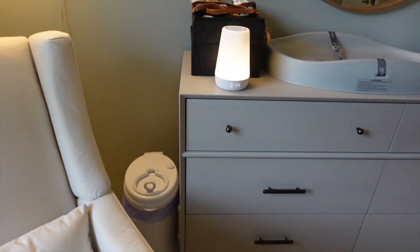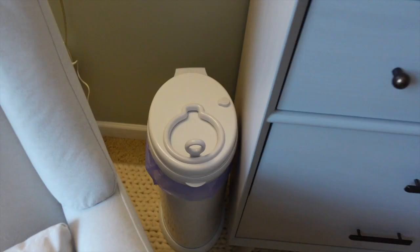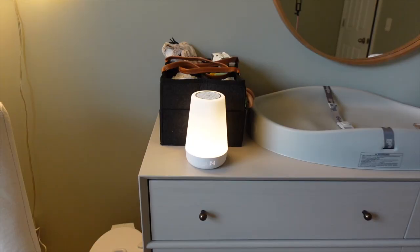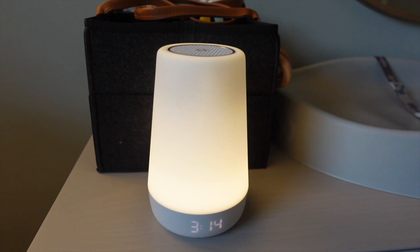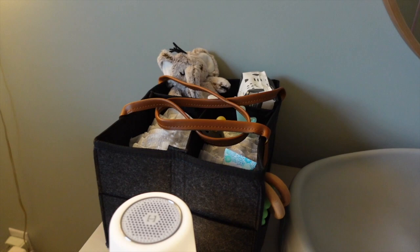Moving on to his dresser area, in this little corner we put the Ubisteel diaper pail right next to the dresser, kind of out of sight. Next to the chair we have our little Hatch sound machine, which I just set up last week. It's really awesome — people have highly recommended it to me, so I'm glad we got it.